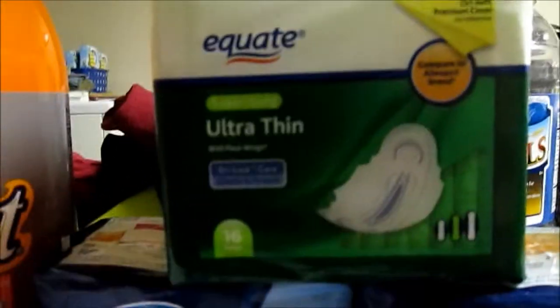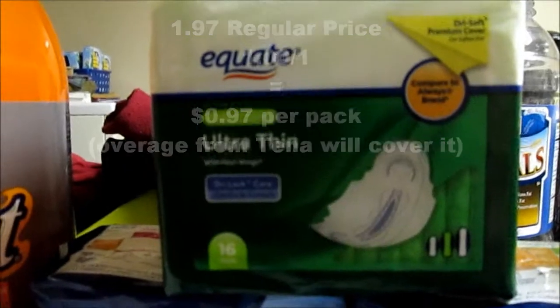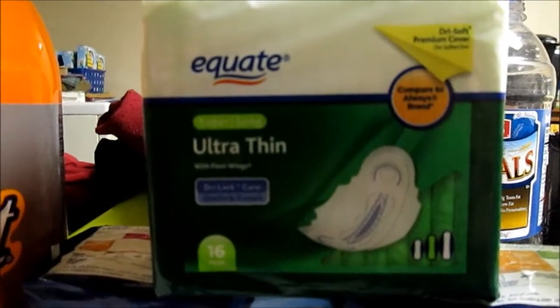The Equate panty liners or pads — these were $1.97, and I had a coupon for $1 off, making them $0.97.